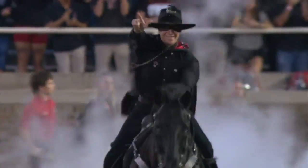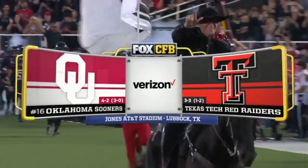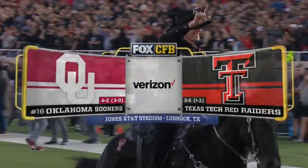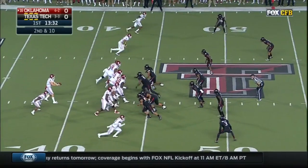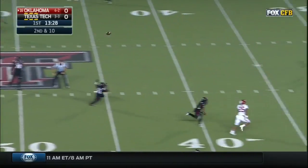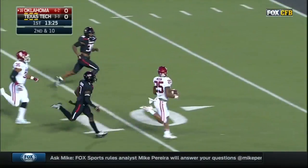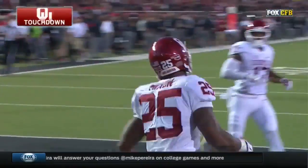We started this doubleheader on Fox with a shootout, and we could have another here as Oklahoma gets ready to take on Texas Tech. On second and 10, Mayfield with a deep drop, eyes downfield — there's Mixon! He will take it. Touchdown, Oklahoma, from 56 yards.